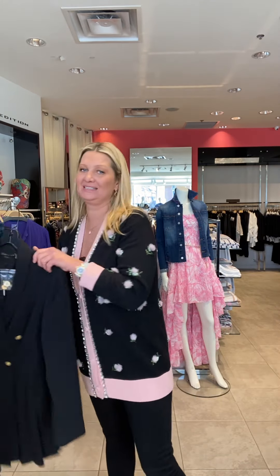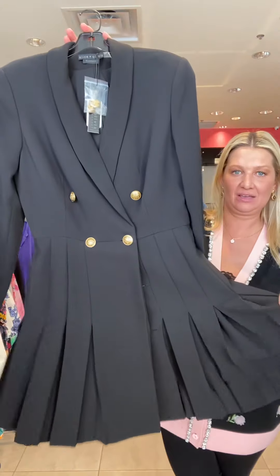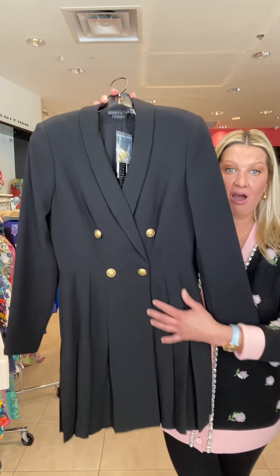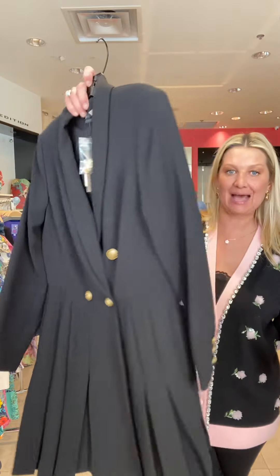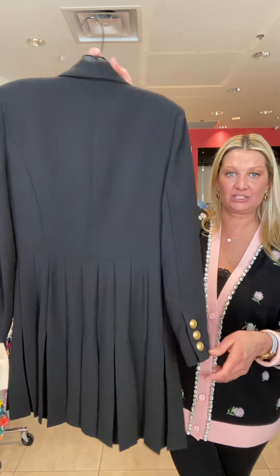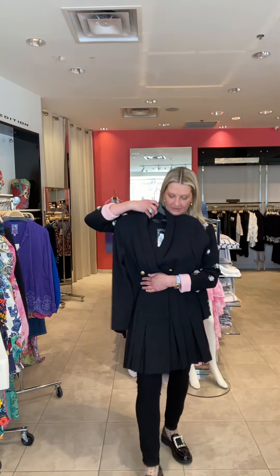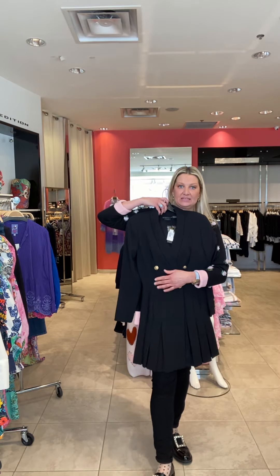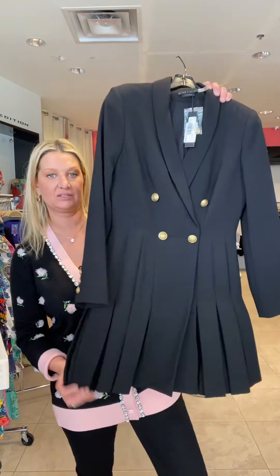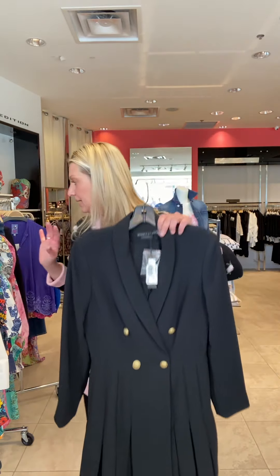And then we have this tuxedo dress — this is stunning. This is great for work, any conference you're going to. This is a classic piece, it's all pleated in this skirt, a fabulous crepe fabric that moves beautifully. It is above the knee, but with tights it is stunning at this time of year. And then in the spring you can just wear it with bare legs and a gorgeous pump.